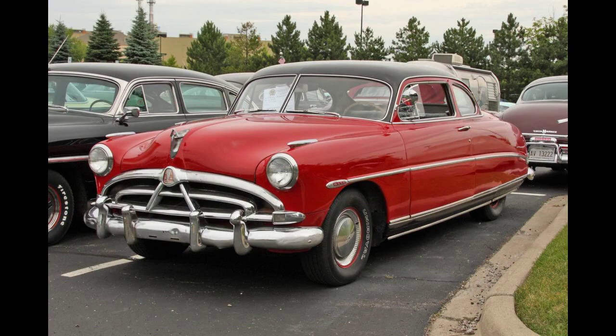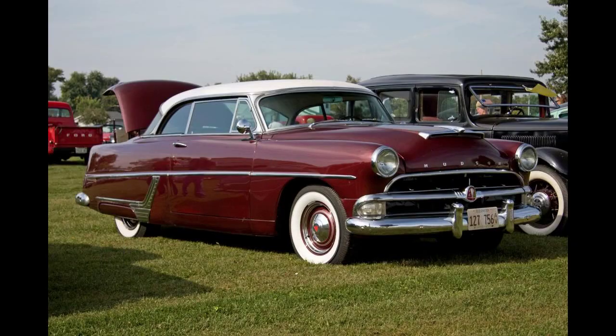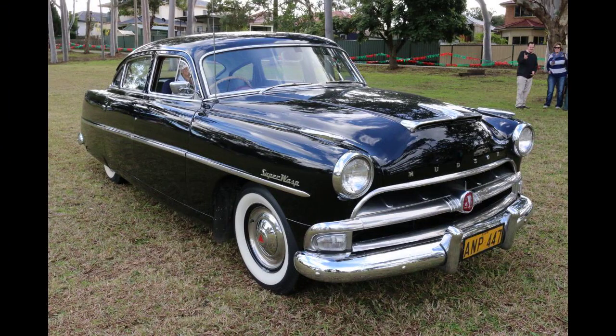The base Hudson Wasp used the 232 cubic inches (3.8-liter) L-head straight-six from the Pacemaker. Hudson also offered the Super Wasp, which used improved interior materials and a more powerful six-cylinder engine. Instead of the Pacemaker's 232 cubic inches (3.8-liter) straight-six, the Super Wasp used Hudson's 262 cubic inches (4.3-liter) L-head six fed by a single two-barrel carburetor.